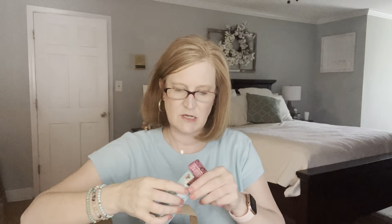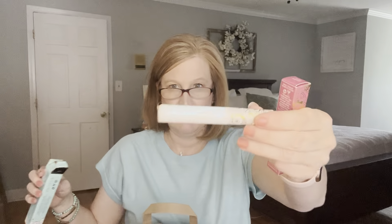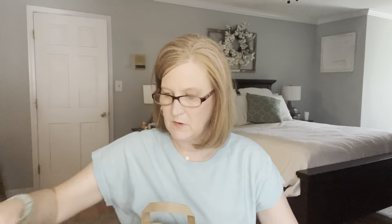Let's look at this wand. This one is much smaller and thinner than the Stellar Gaze wand. It smells good. Then I picked up what I think is Pacifica's version of the Tarte Maracuja Juicy Lips — a lip product in the color Guava Berry.